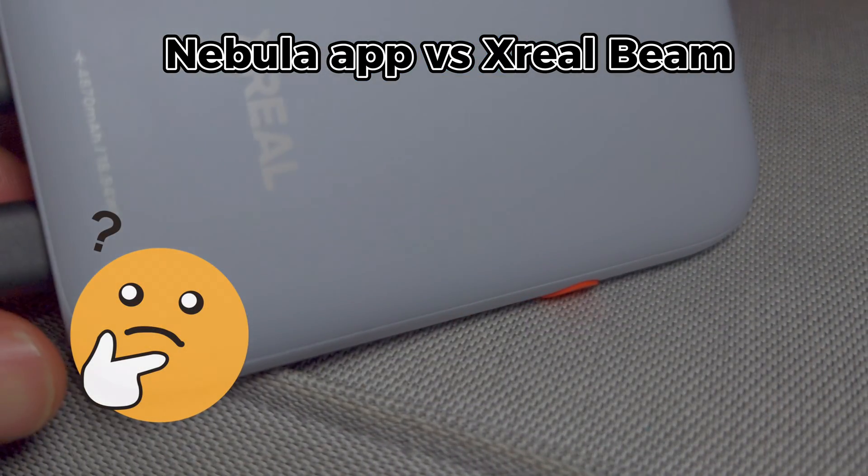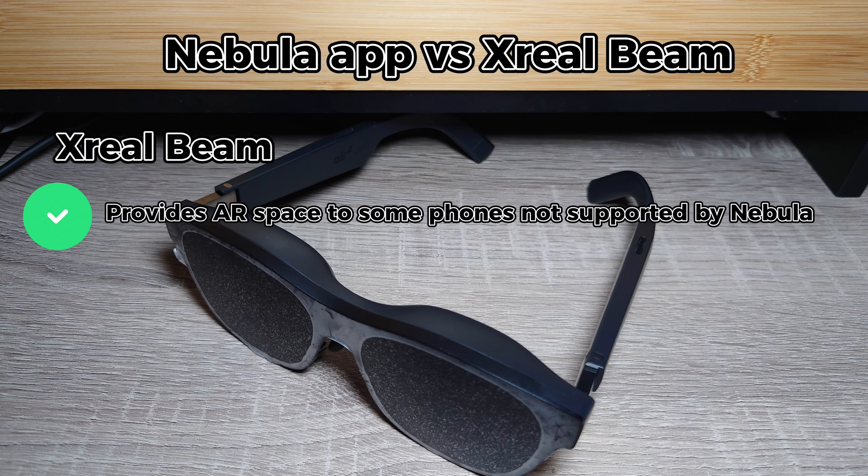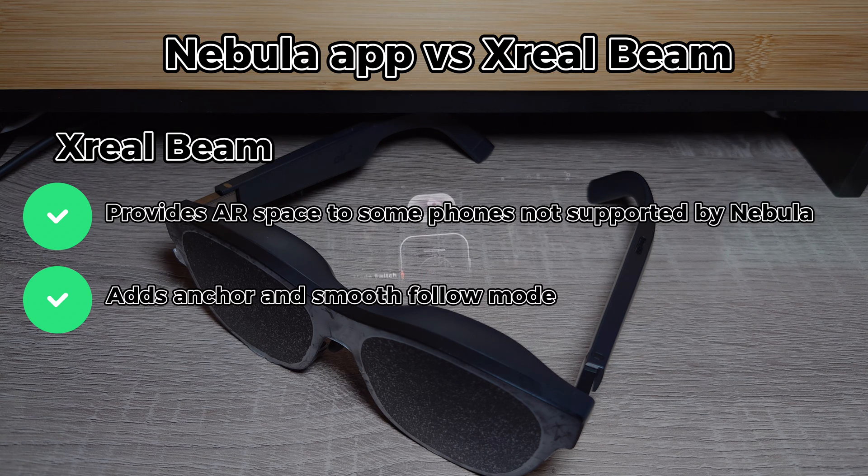The answer is, well, it depends. The Actual Beam is great to make otherwise incompatible devices compatible to use with the Xreal Air 2 Pro glasses. It also brings anchor and smooth follow mode, which makes playing video games or watching movies a better experience.